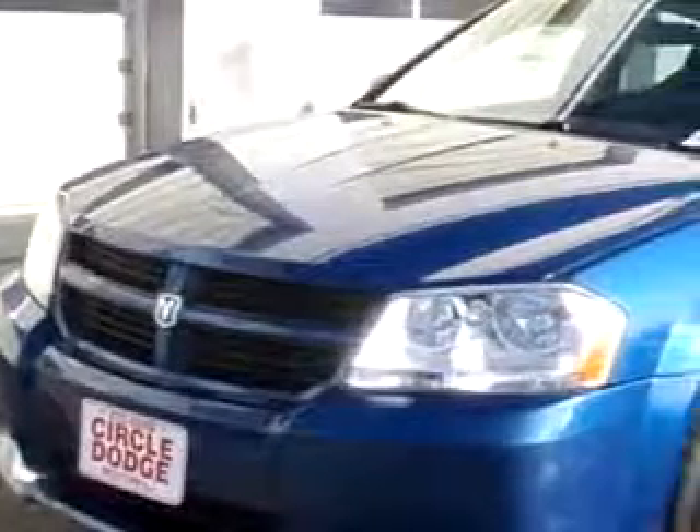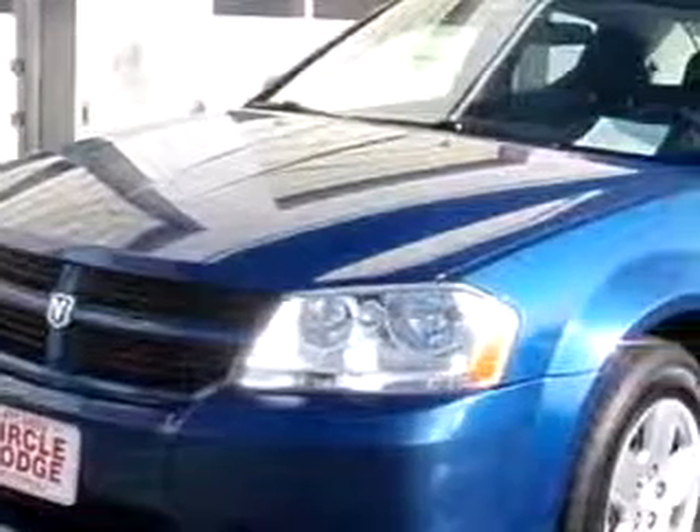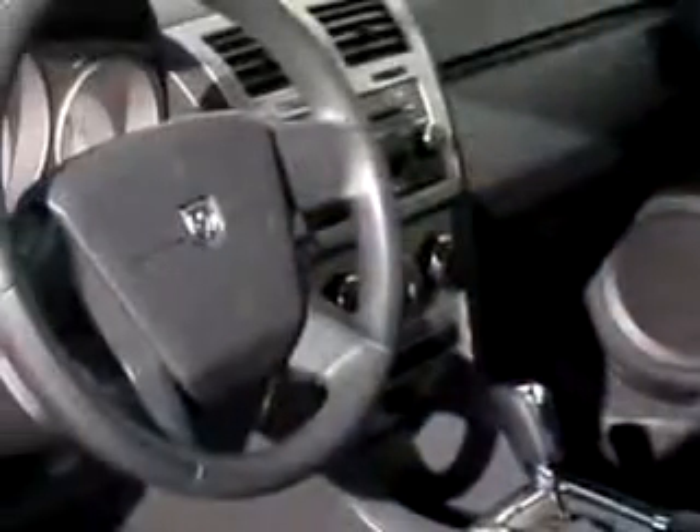Check out this blue 2009 Dodge Avenger SE, equipped with a 4-cylinder engine and an automatic transmission with 24,750 miles. Enjoy an impressive 30 miles to the gallon on this great car with features like keyless entry,